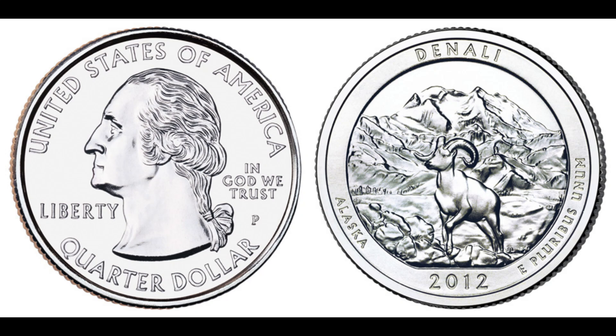Today we have an exciting and unbelievable story about a 2012 quarter dollar coin that was sold for a jaw-dropping $1.3 million. A single quarter dollar coin from 2012 was sold for an incredible $1.3 million at auction. The 2012 quarter dollar, also known as the Washington quarter, features George Washington on the obverse and various designs on the reverse as part of the America the Beautiful Quarters program. This particular coin is not just any ordinary coin — it's a rare error coin, which means it has a mistake that occurred during the minting process.